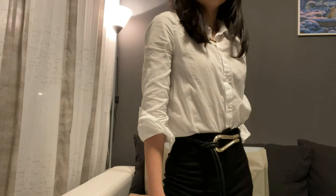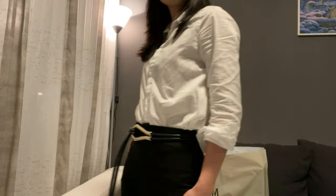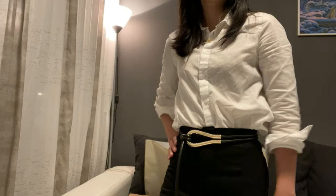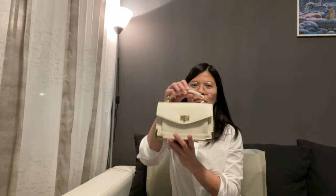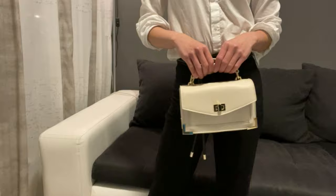The next one is this like a string-type belt with a gold accent. The original price on this one is 12 euro 99 and I got it for only 3.99 euro, so this is really like a bargain. The string is made up of like a faux leather.